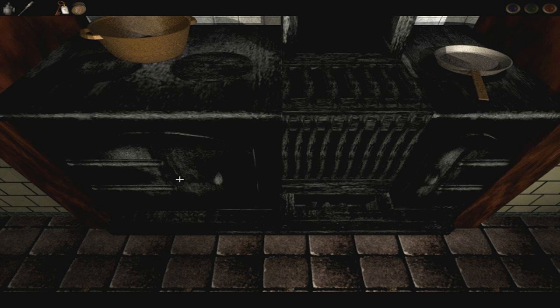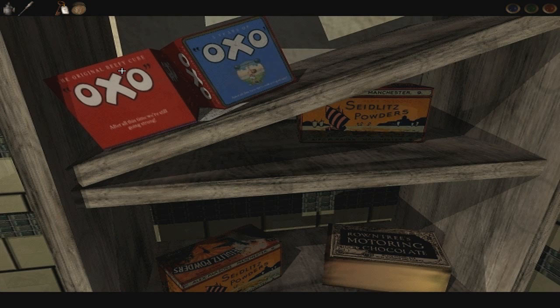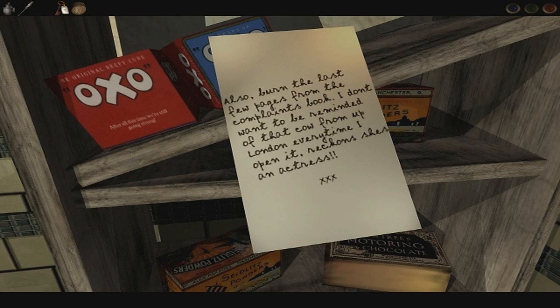I'm just going to spam click the rest of this just in case. Pots and pans — okay. Tiles — I think we're actually done with this. What do we got on the shelves over here? Oxo cubes! The original beefy cube. Five years of Oxo! There's a note: 'Betty — Jones may not have all that we need for next week's dinners, so ask George to have a word with Beryl. I hear she sent her prize cow Twinkle off to the abattoir last week. She's a sly one, that Beryl — being Station Master's wife has gone straight to her head. Just do your best with the shopping. Your mum. Also, burn the last few pages from the complaints book — I don't want to be reminded of that cow from up London every time I open it. Reckon she's an actress!' Miss Grable is playing a very prominent part in this game — we're going to need to find out what's going on with her.